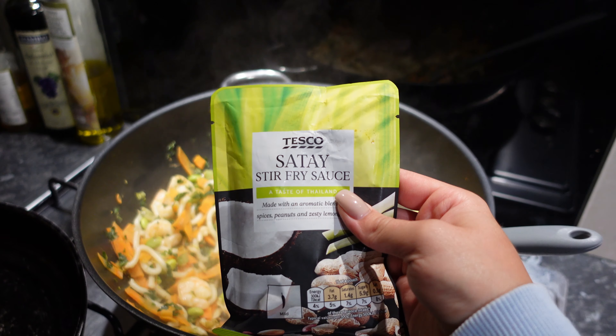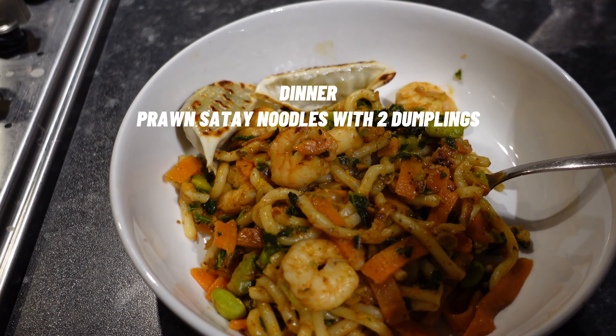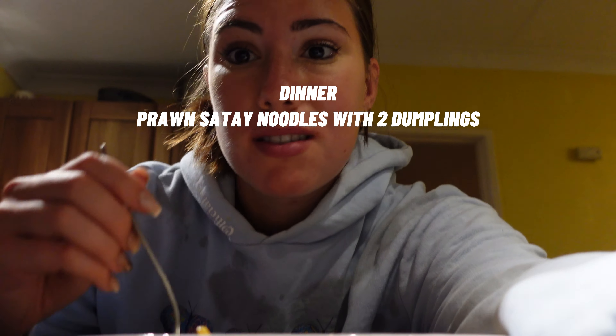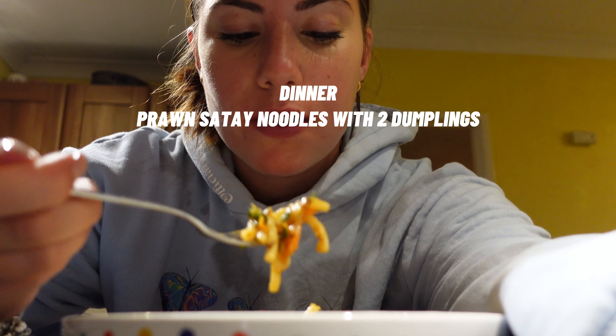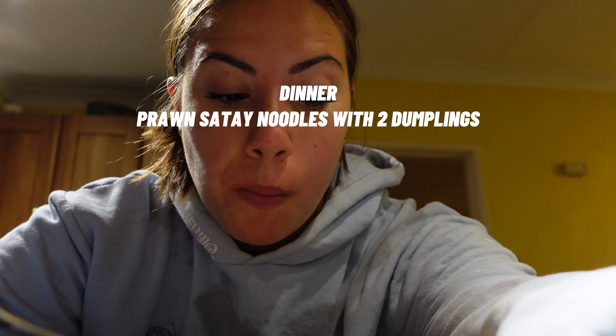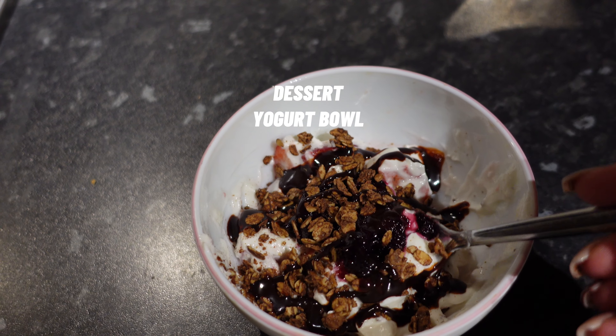Dinner time — I'm making prawn noodles with a stir-fry sauce. Here's the finished dish: noodles, two vegetable dumplings, and I loaded it with veggies because my veg game had been lacking today. Let's give it a go.